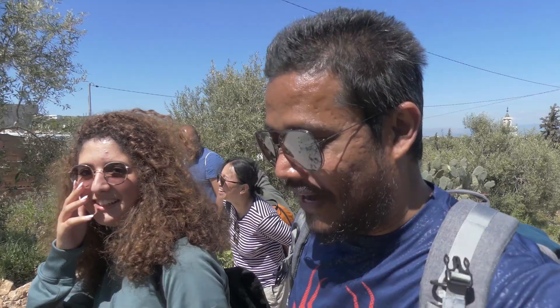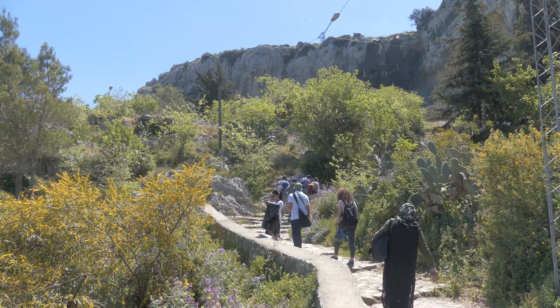All right guys, welcome to another video. I have my friend here Miriam — she was with us a few videos ago. Today we'll be hiking up a little mountain, it's not too hard, and then after we'll go to Doga, an old Roman village.